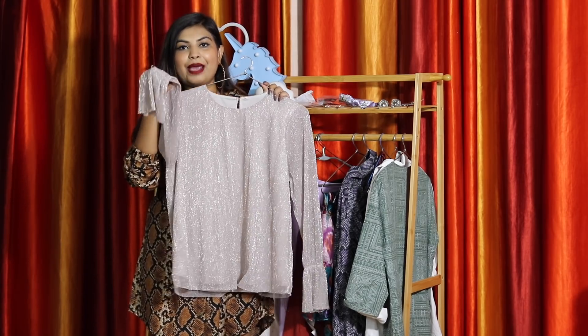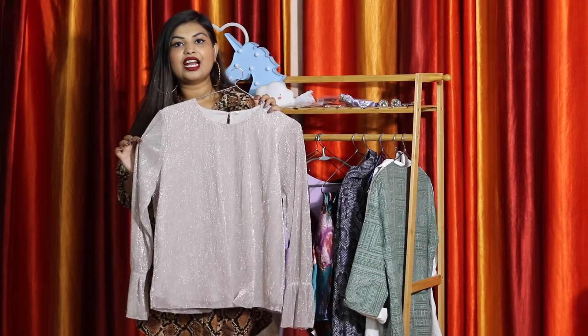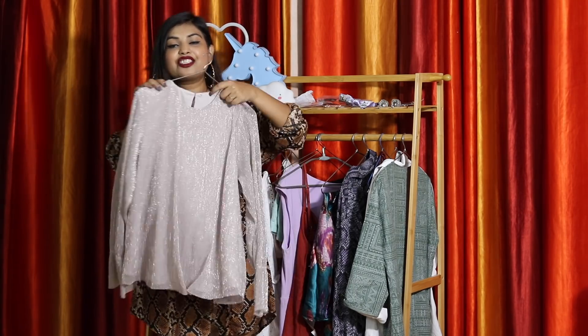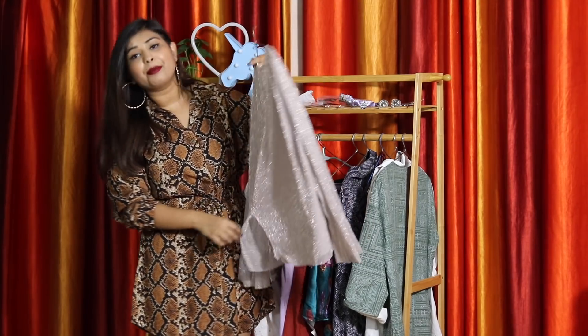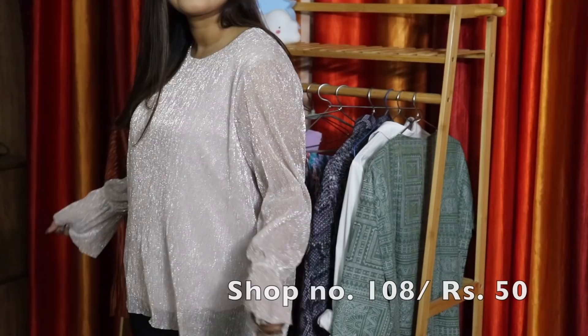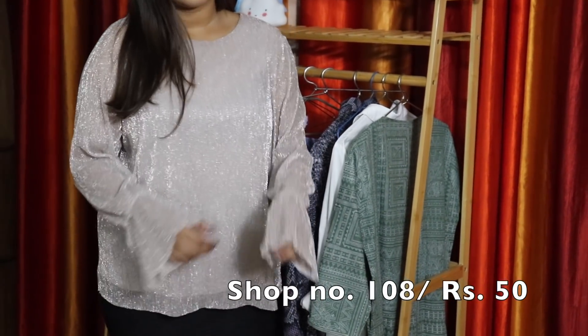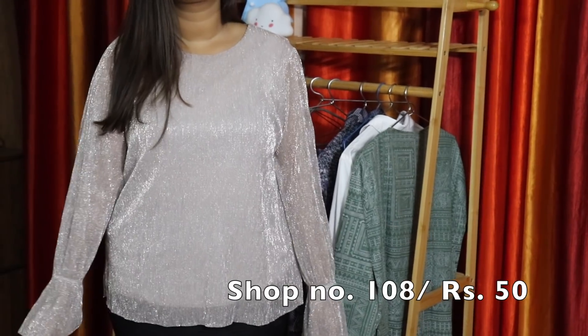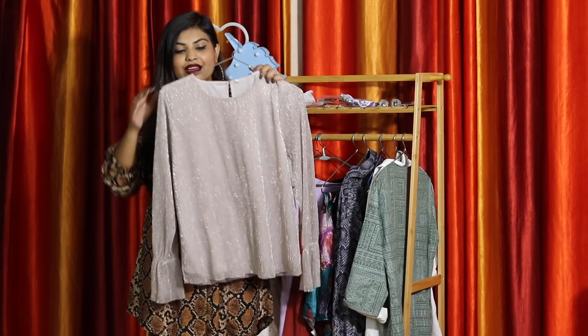Next I got this shimmery top for just 50 rupees — it has bell sleeves and is in perfect condition. I got it from a stall where everything was 50 rupees. It just has a small tear at the back, but I'll tuck the top in anyway, and I can get it stitched too. It's a really nice rose-gold color and for 50 rupees, what's bad about that?